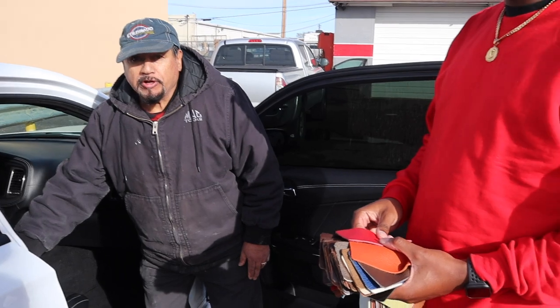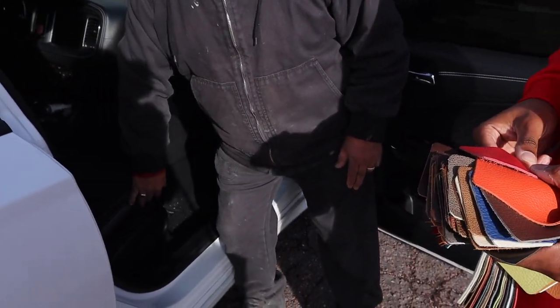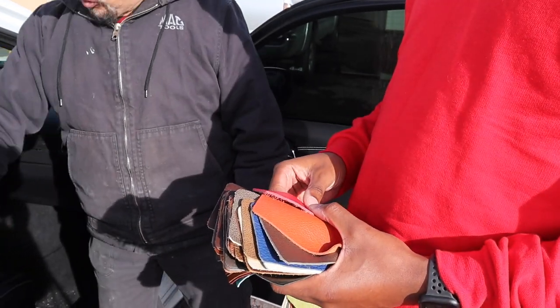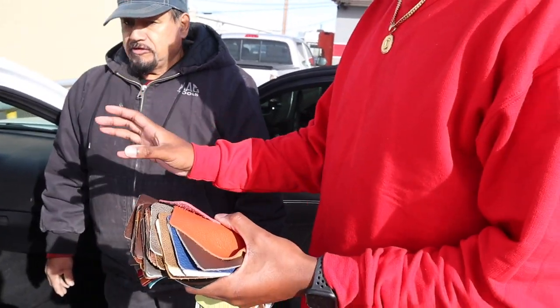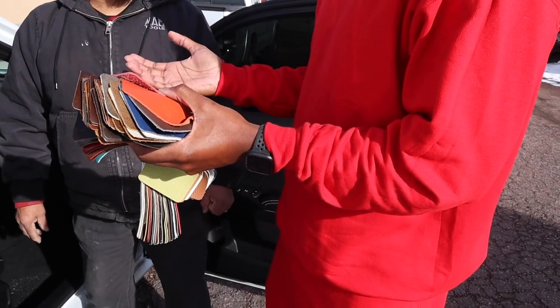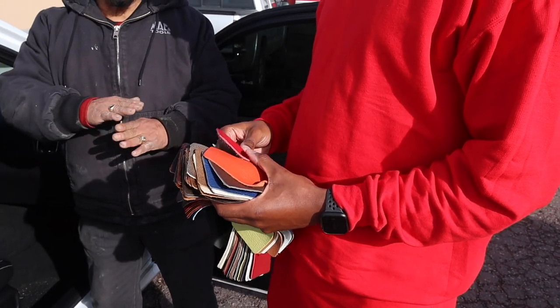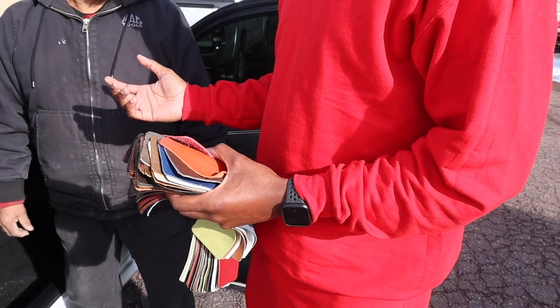All leather, no vinyl? What's the difference? Some people put leather on the face and vinyl on the sides — they mix leather with vinyl. You want all leather complete? Would that be the cheaper option? Actually, leather and vinyl is cheaper because vinyl costs less and leather is expensive.